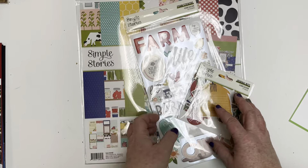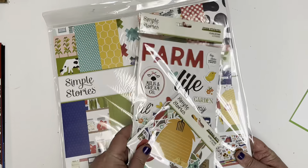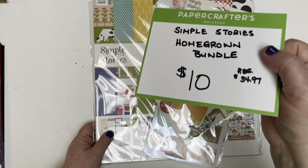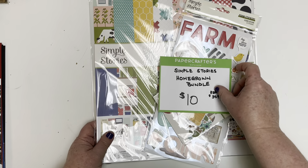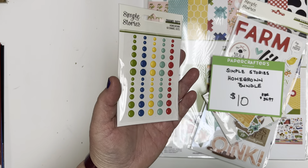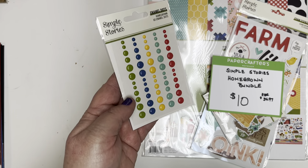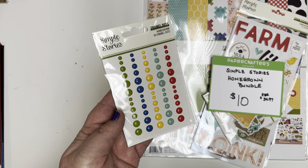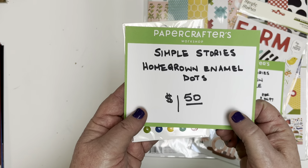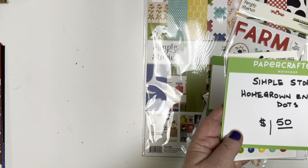It's a fantastic gift idea for young crafters who want to document memories from the school year or the new year — a really great package for just ten dollars. To go along with this, we also have a coordinating pack of enamel dots in great primary colors. They work with the Homegrown line but also many other lines — you can never have enough enamel dots. Today only, these are a dollar fifty.